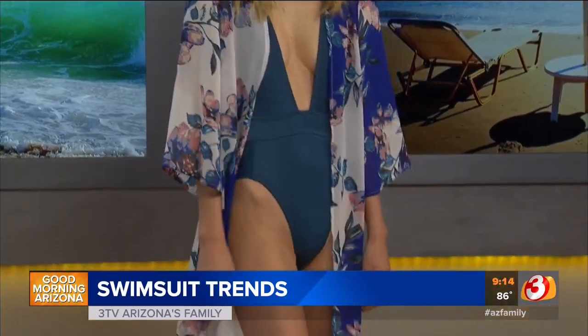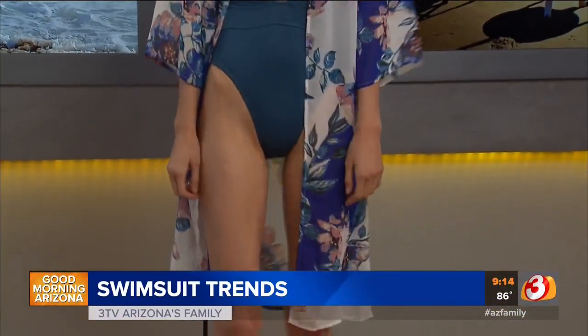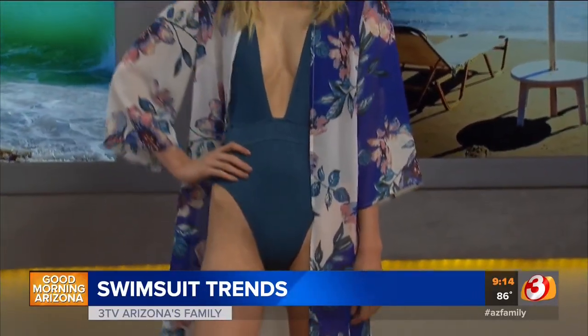Bryce is wearing a look that highlights a flattering figure for someone who's very tall — she's 5'10". This plunging neckline, although not for everyone if you're a little more conservative, is very flattering if you're tall, and so is that high-waisted leg. She's wearing a beautiful blue swimsuit from Tilly's, along with a colorful floral wrap from Charlotte Russe at Tempe Marketplace. The swimsuit is $25.99, and so is the wrap. She's also got beautiful sunglasses from Sunglass Hut at Tempe Marketplace.